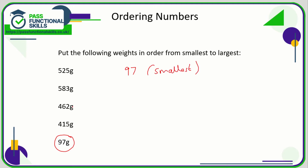To find the next smallest, let's look at the first digit of the remaining numbers. They all contain three digits, so we compare the first digit of each: we've got fives and fours. Four is less than five, so the next smallest has to be either 462 or 415. Since both begin with a four, we compare the next digit — a six and a one. One is less than six, so 415 is less than 462: 415 comes next, then 462.